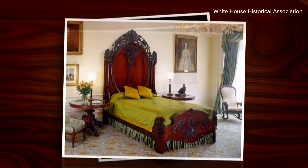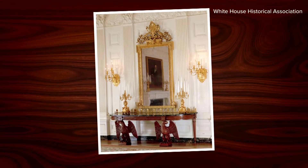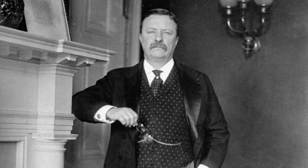Her favorite piece? There are these console tables that exist in the state dining room and they have basically these huge, gigantic eagle legs. And I just think that's really fun. They date to the 1900s renovation of the White House under Teddy Roosevelt.